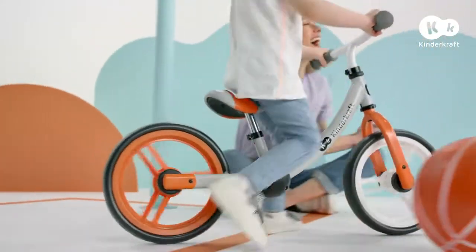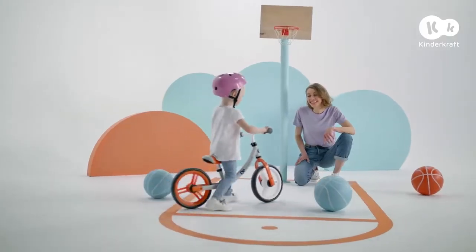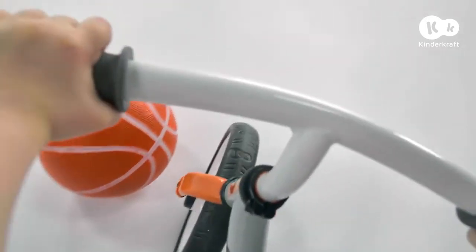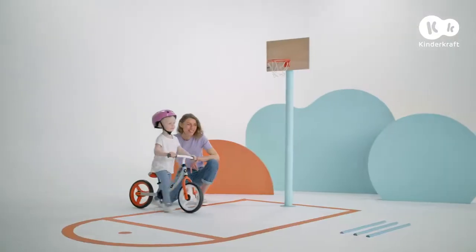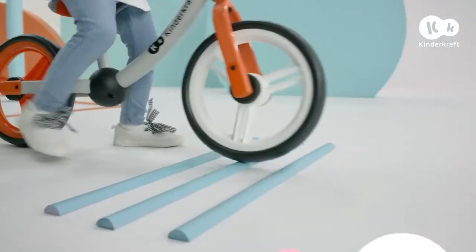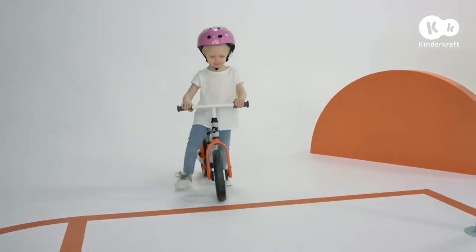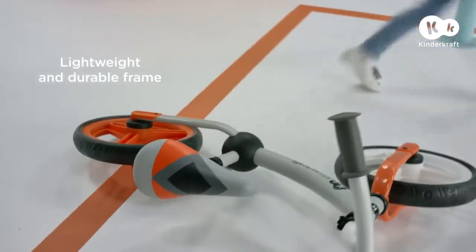All mum has to do is supervise and cheer on. The limited handlebar range of motion decreases the risk of falls. The wheels are lightweight and puncture resistant, and they don't require pumping. And the durable steel frame will withstand crazy rides. We can't wait for the next one!